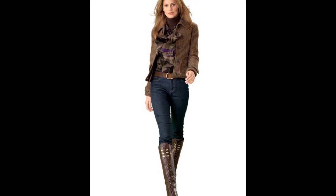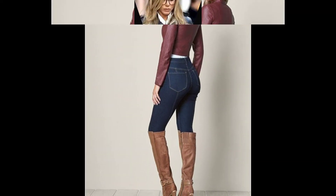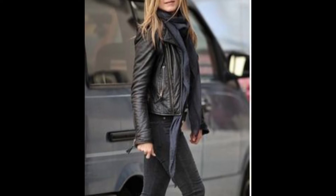Hi guys, welcome back to my channel Fashion House. I hope you all are doing great and having a relaxing day. Today I am bringing you classical, luxurious and cheeky styles of street jackets.